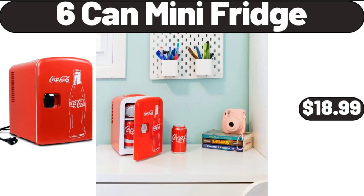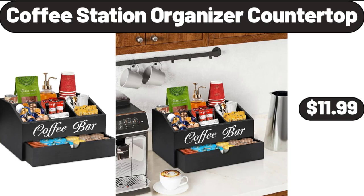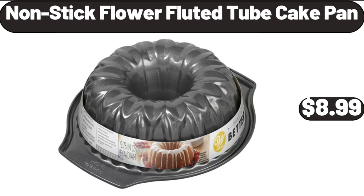6-Can Mini Fridge, $18.99. Pillow Inserts Set of 4, $15.99. Coffee Station Organizer Countertop, $11.99. Large Salad Bowls Set of 4, $25.99. Nonstick Fluted Tube Cake Pan, $8.99.